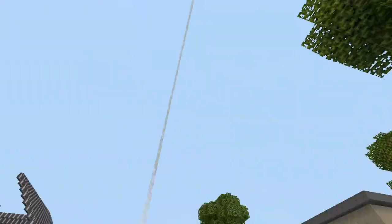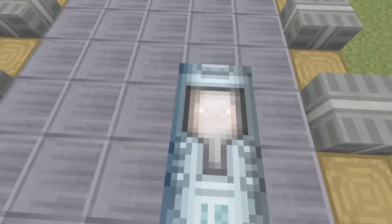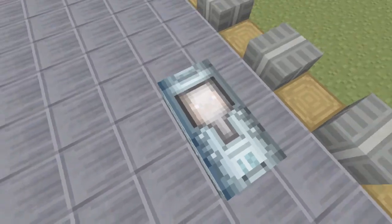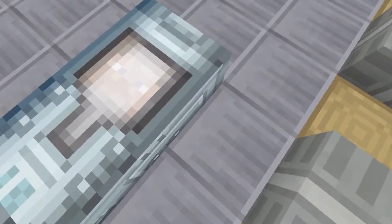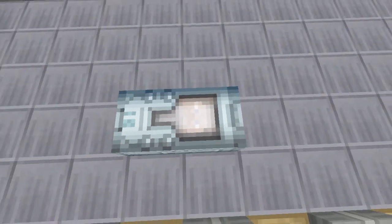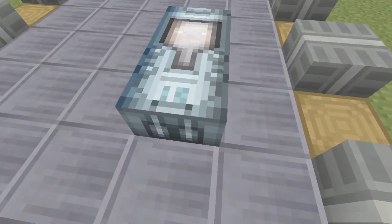Before we go in toward the house, I actually want to show you guys something. I slept to make it daytime earlier, and the bed is actually like a pod you'd see in a spaceship. And then you can see a Steve head inside, so that's kind of funny. I didn't realize that until I slept in the bed. So that's kind of cool.